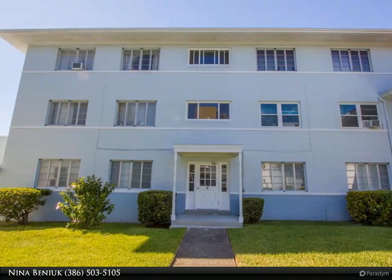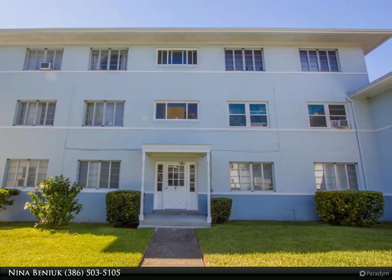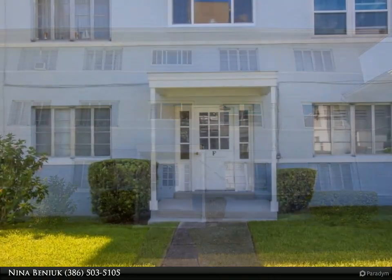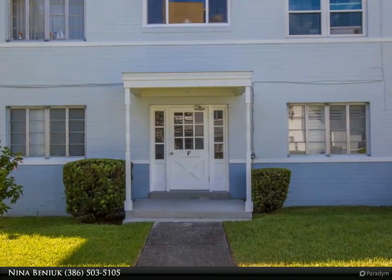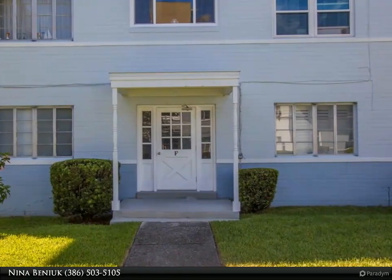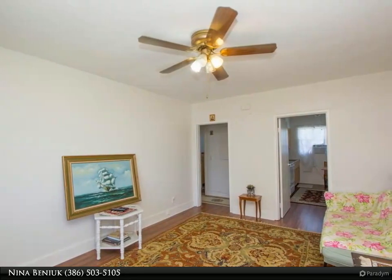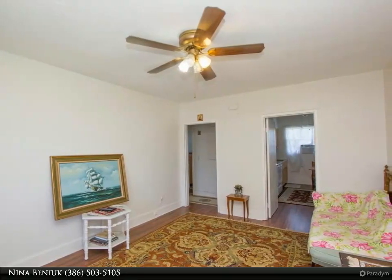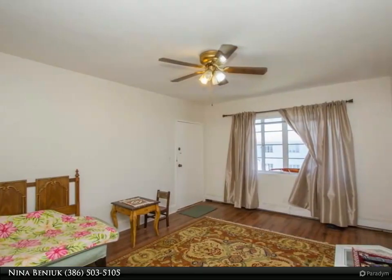This Dalton Wade Real Estate Group property video is presented by Nina Beniuk. Great opportunity to purchase a condo in the historic district of Daytona Beach, Florida — across the street from the marina. Two bed, one bath unit. Walking distance to the farmers market and to the downtown area of Daytona Beach. Schedule a showing today.